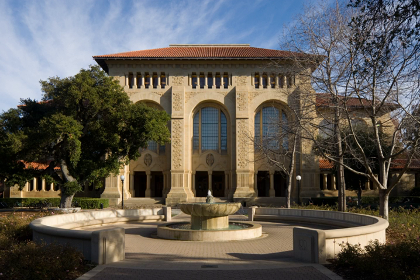The Cecil H. Green Library is the main library on the Stanford University campus and is part of the SUL system. It is named for Cecil H. Green. Green Library houses four million volumes, most of which are related to the humanities and social sciences.